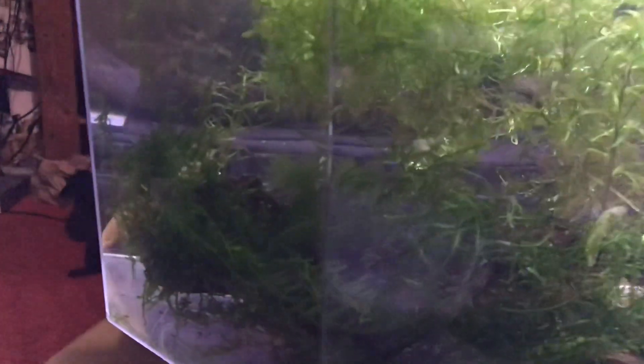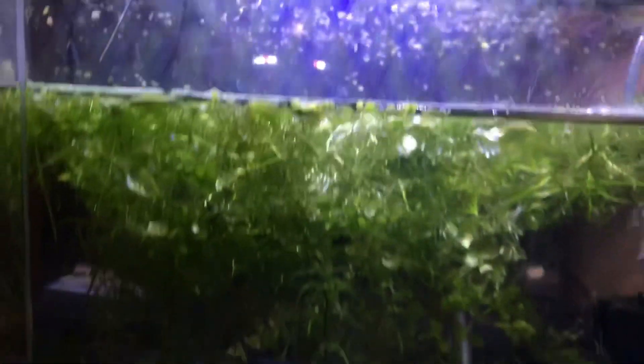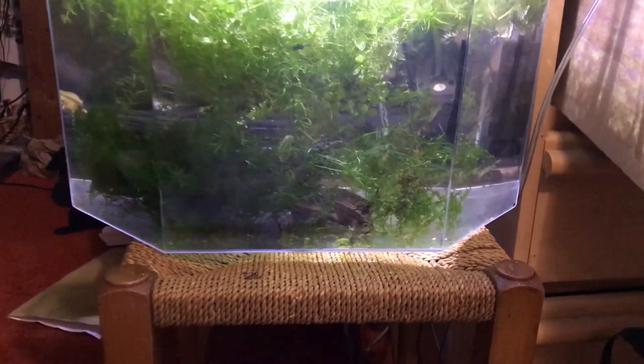One last bonus fact: I also forgot to mention the filter. I'm using a sponge filter and might lower the airflow or bring it up to the surface, because these guys do not like any current at all — they like really still water. A sponge filter is ideal; you don't want a hang-on-the-back that's going to flush everything around. I'll probably lift it up near the top where it won't affect things as much, maybe put a rock beneath it.